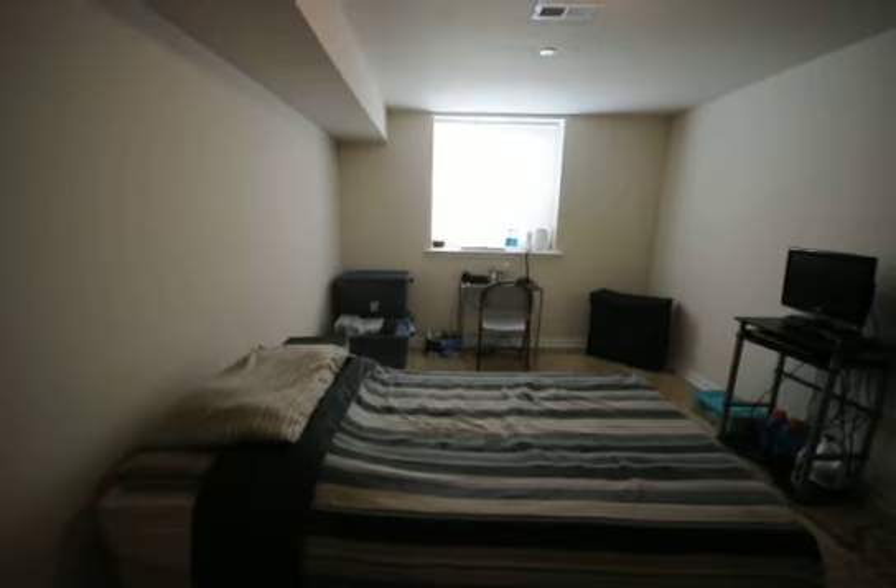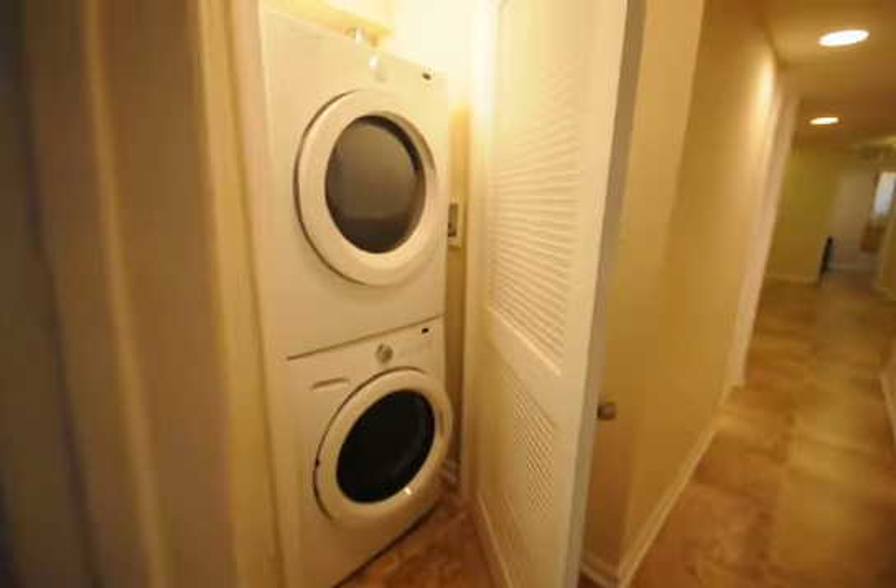This room is really big here, also about 18 by 12 — very large. And here's the washer dryer.